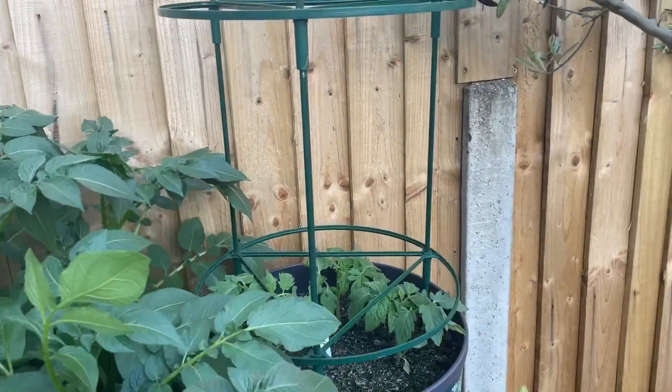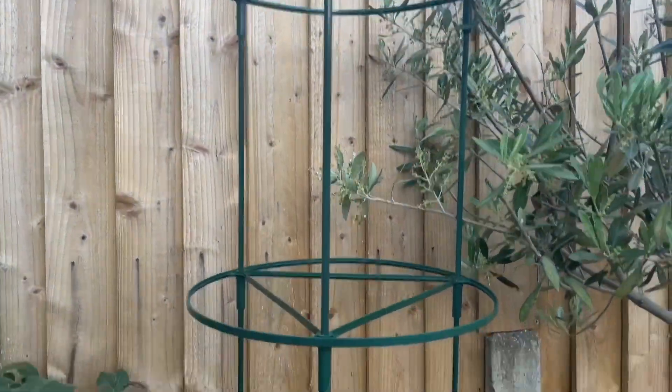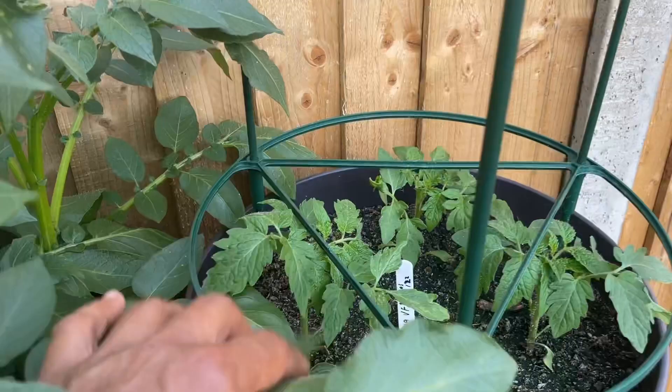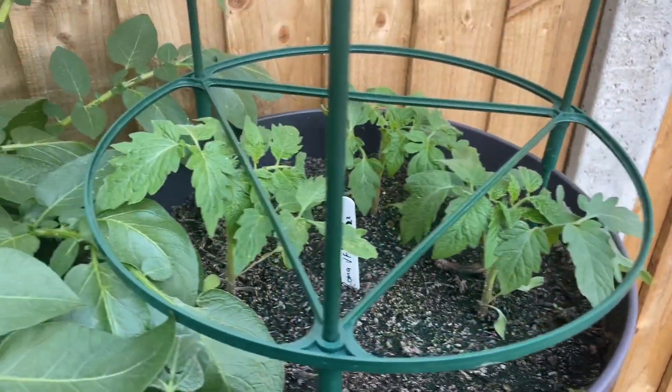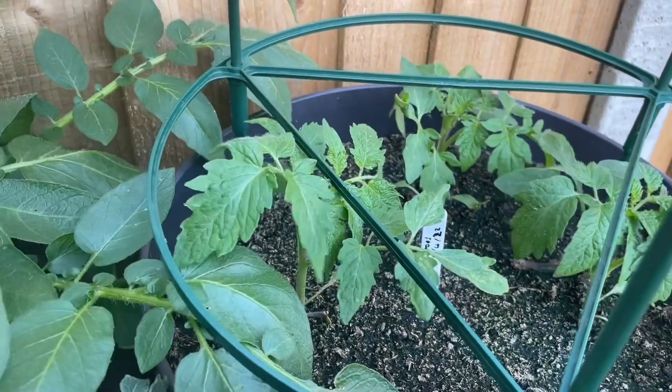Then over here is a tomato tower. We're growing some Roma VF variety tomatoes — these are a plum tomato variety. Looking forward to that.